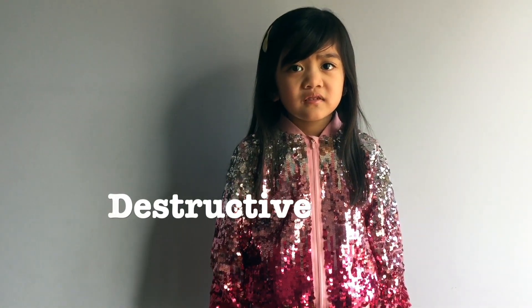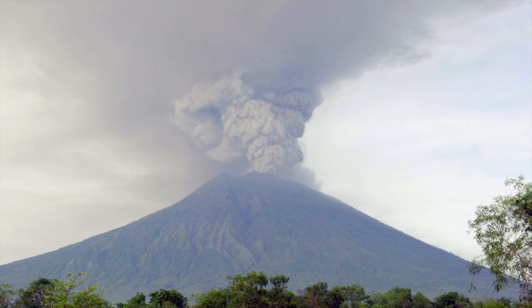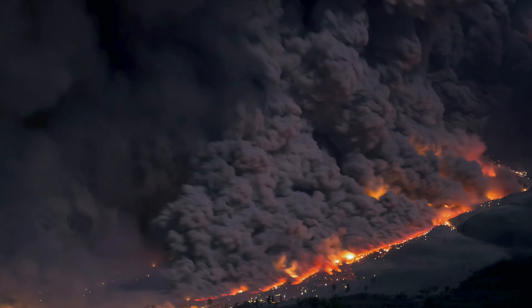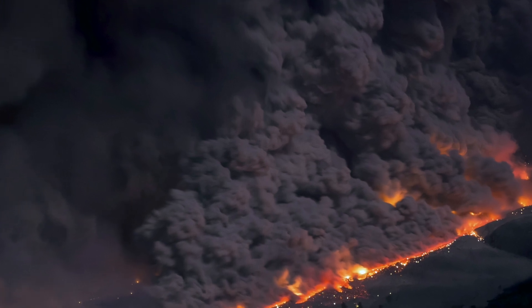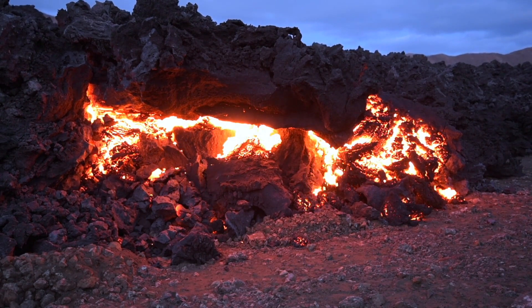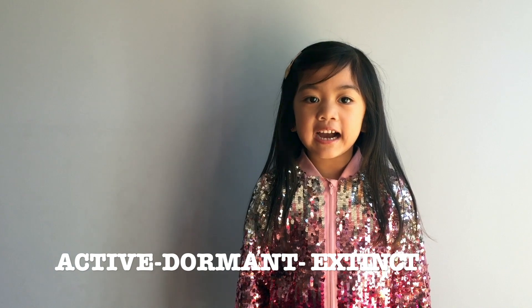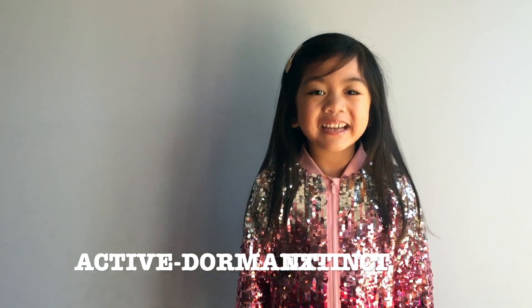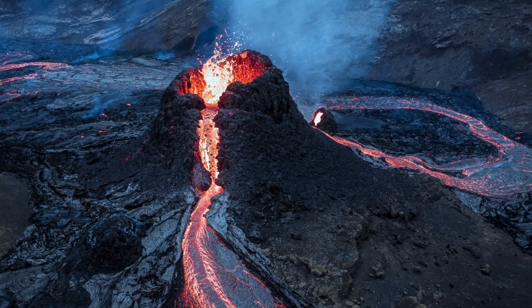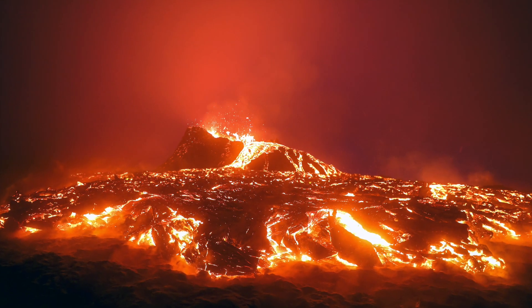Yes, they are. But some are destructive. Volcanoes are classified into three types: active, dormant, and extinct. Active volcanoes have a recent history of eruptions and are likely to erupt again. Nearly 1,900 volcanoes are active today.